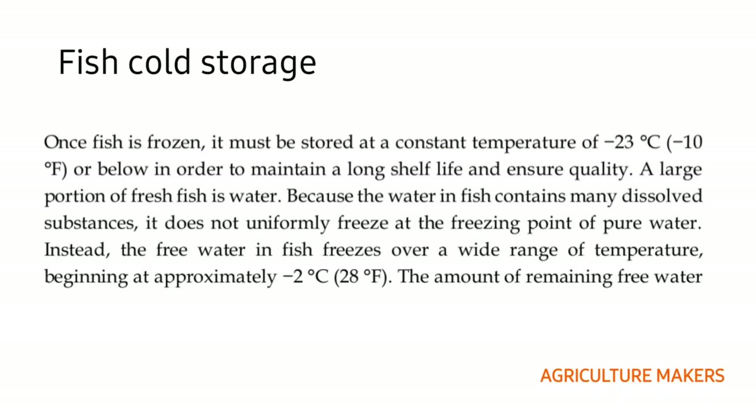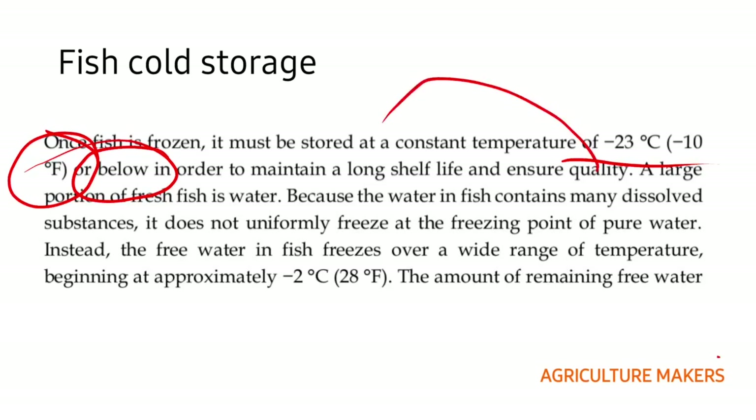Once the fish is frozen it must be stored at a constant temperature of minus 23 degree centigrade, which equals minus 10 degree Fahrenheit or below, to maintain a long shelf life and to ensure the quality of the fish. A large portion of fresh fish is composed of water, and that water contains many dissolved substances.